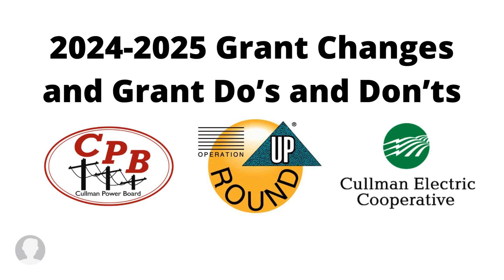This year the Operation Roundup Board voted for some big grant changes, and we really hope those help y'all over the next year. We've also included some grant do's and don'ts for those of you that may be new or just have some questions about what typically does or does not get approved.